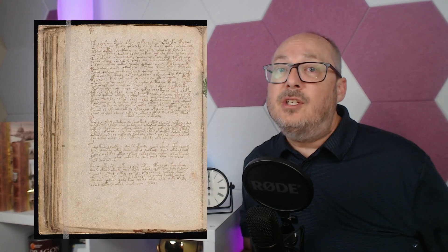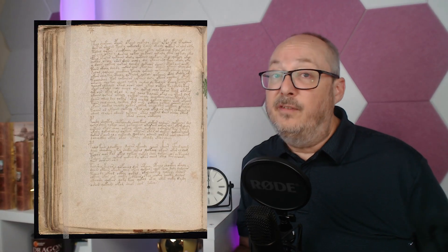But if that's true, Bacon lived long before the manuscript was written, so this piece of the puzzle kind of doesn't fit. Historical scholars have examined the manuscript's illustrations, contents, and letters, and have confirmed that in the context of time, the manuscript is in fact made in the 15th century.